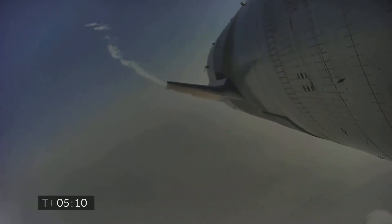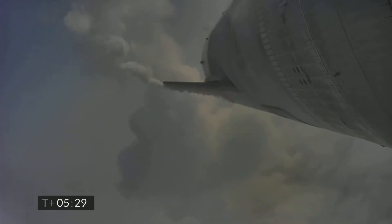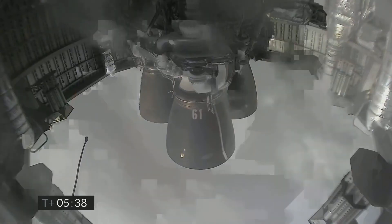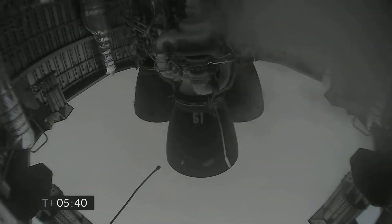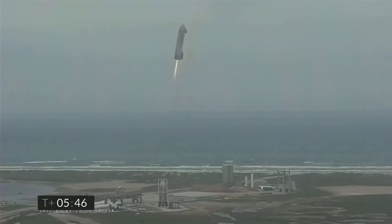As SN15 continues its fall we see a cloud behind it. That cloud was produced by the Raptor engines during Starship's ascent, which really shows you how high 10 kilometers is. At 5 minutes and 40 seconds we see two of the three Raptor engines gimbal into action, this time not hitting each other.